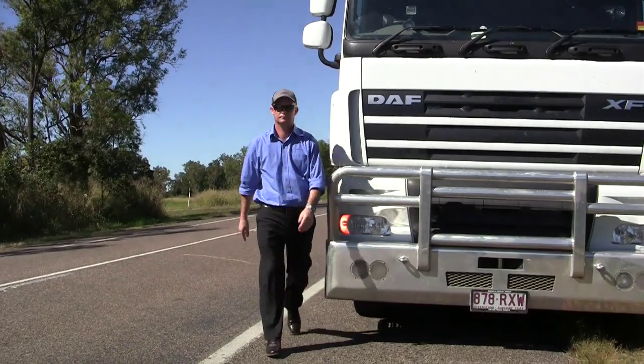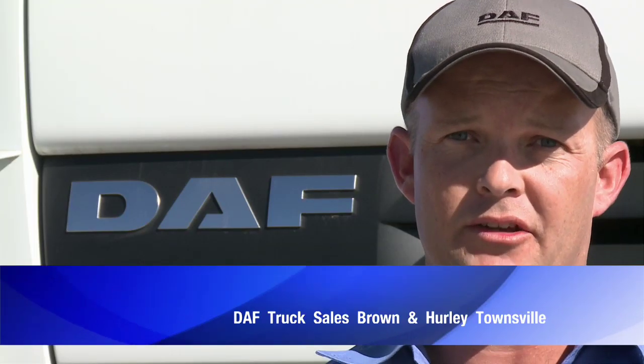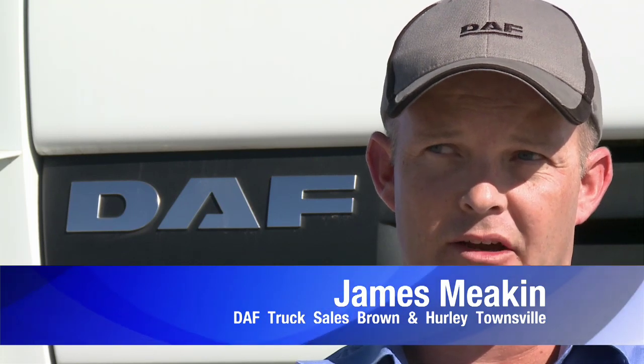DAF have recently released the XF105 for the B-double market — mainly for B-double, high usage, low downtime kind of applications. It's got the new PACCAR MX 510 horsepower engine, coupled to either an ASTronic transmission or Road Ranger 18-speed, with a Meritor rear end on Kenworth air glide suspension.